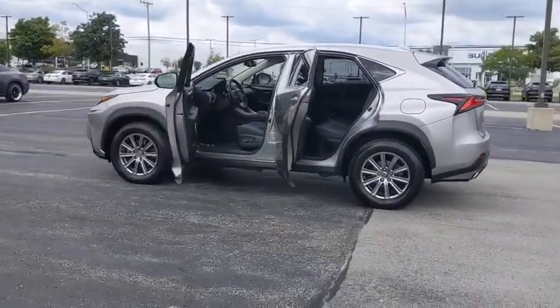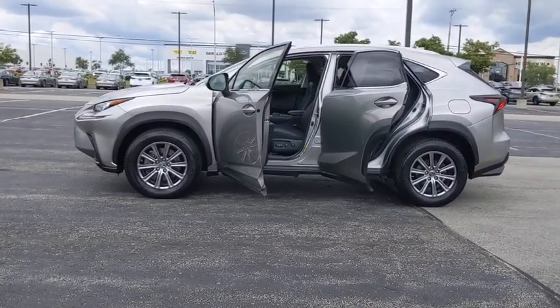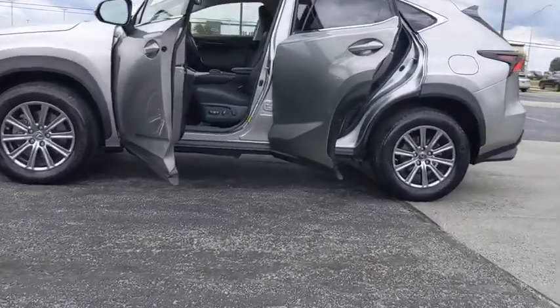This vehicle has less than 25,000 miles. This isn't just a vehicle, it's an experience, so stop in for a test drive today.